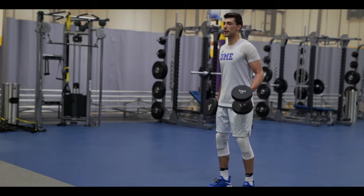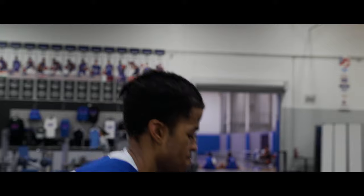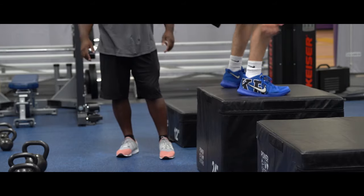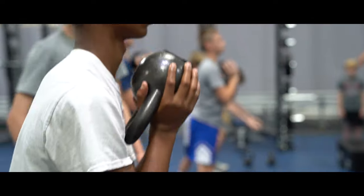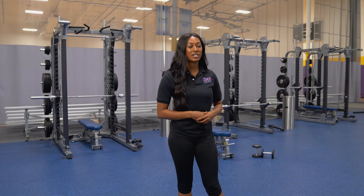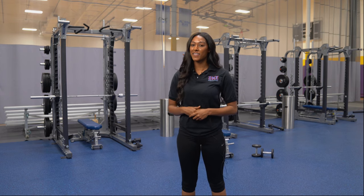With all this training, it's important to keep your body in shape. So let me show you where we get stronger. This is our strength and conditioning area. With great trainers and all-around equipment, our students have everything they need to become strong and fit.